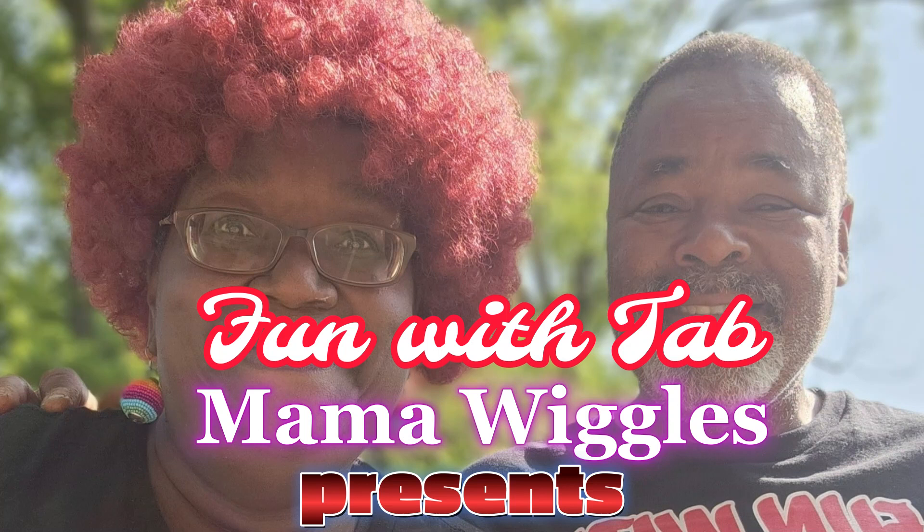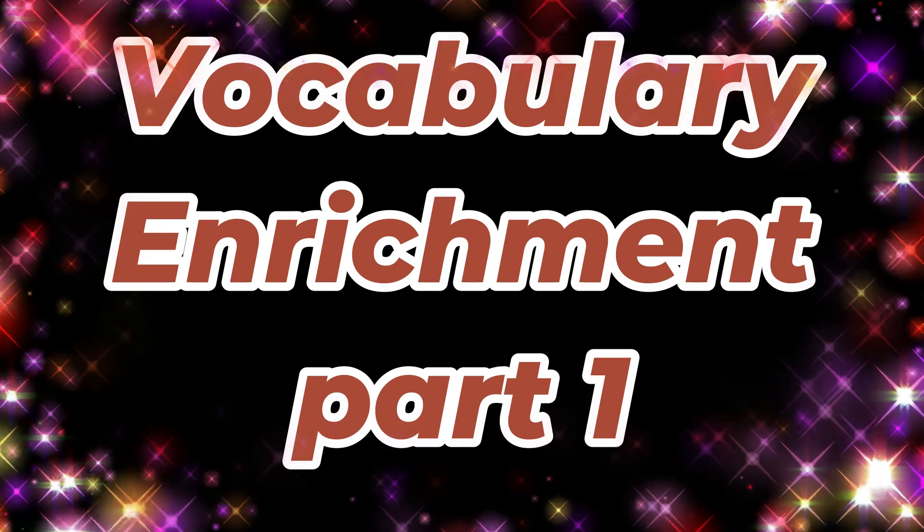Fun with Tab Mama Wiggles presents Tabularian Richness Part 1.